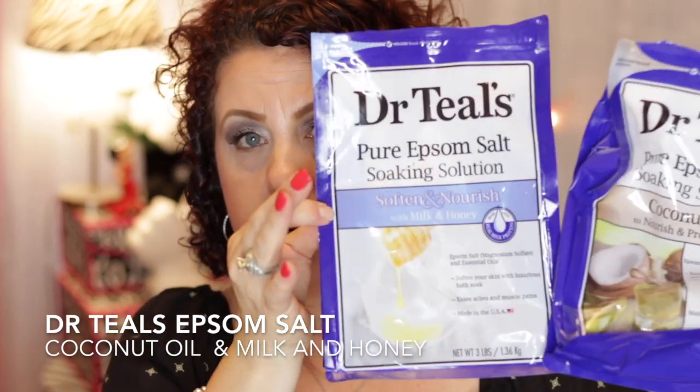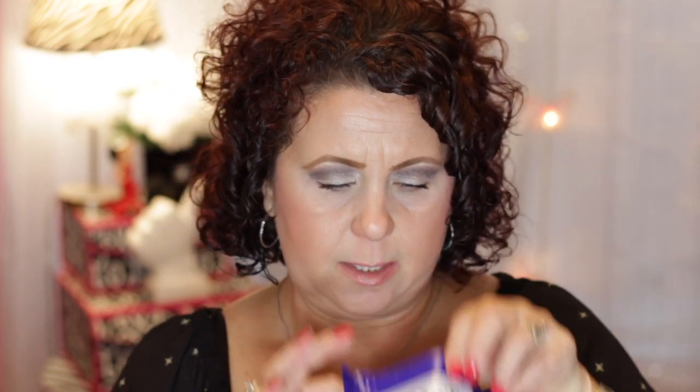From Dr. Teal's, I have a couple of bath products. This is the Epsom salt with coconut oil and the one that has milk and honey in it. I love both of them. As far as smell goes, the milk and honey is my favorite. I just wish they came in bigger bags because my husband and I both do baths and we go through these so fast.